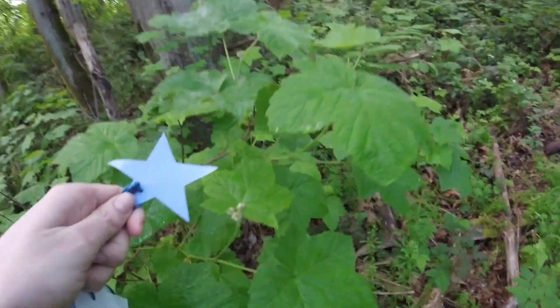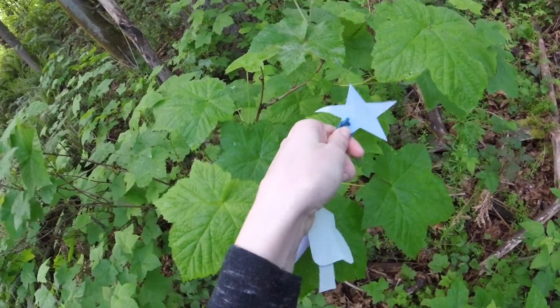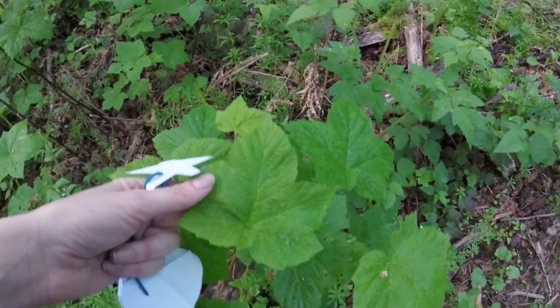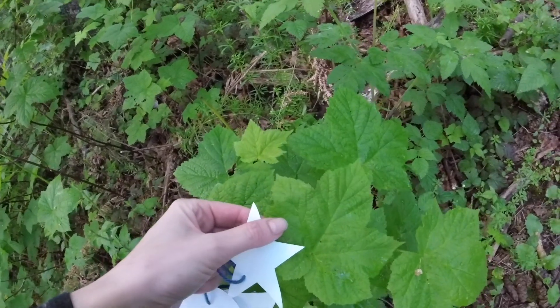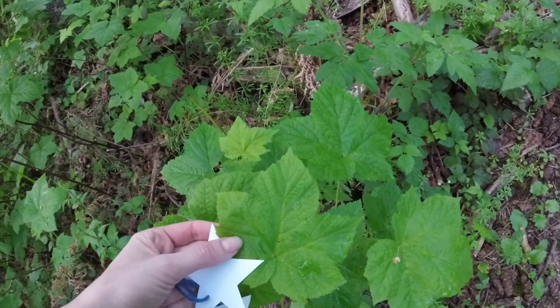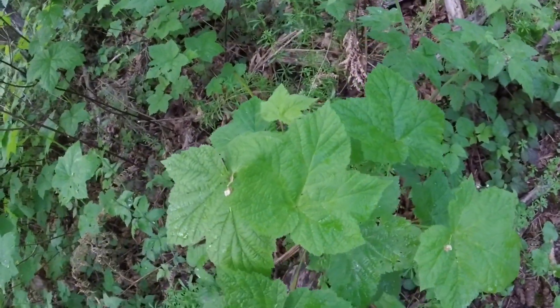Here's a leaf that really reminds me of a star. Do you see the resemblance? Do you think it looks like a star? This leaf is called thimbleberry, and it's one of the softest leaves in the forest. If you find it, you should gently touch it with your science finger and see if you think it feels soft.